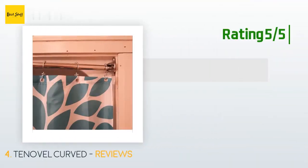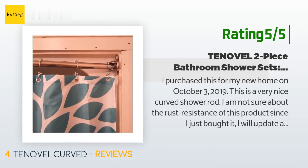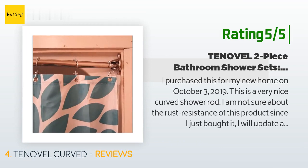Another happy customer said: "I purchased this for my new home on October 3rd, 2019. This is a very nice curved shower rod. I am not sure about the rust resistance of this product since I just bought it — I will update at a later date. But I do love how much nicer my shower feels with the extra elbow room and how it brings in more light from the top. I had my father help me install this and he was able to put it up with little to no problem. I also really like the 12-piece stainless steel shower curtain hooks."